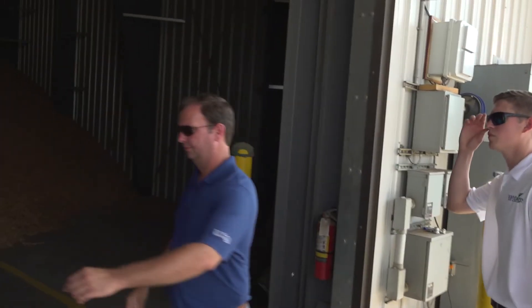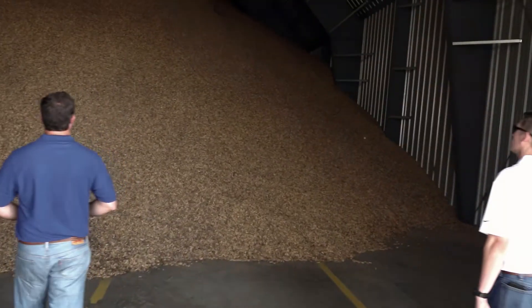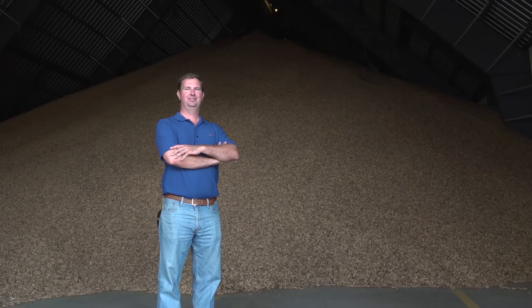Our farm is mostly peanuts. We also grow corn and tobacco. We're farming between 8,000 and 9,000 acres. This year, a little over 3,000 of those acres are peanuts, and that's our most spray-intensive crop. We're constantly going throughout the field at different times of the year, and spray records are a huge issue for us.